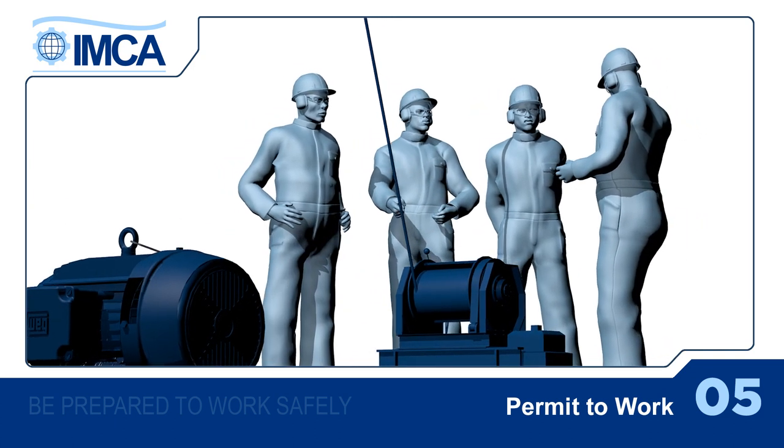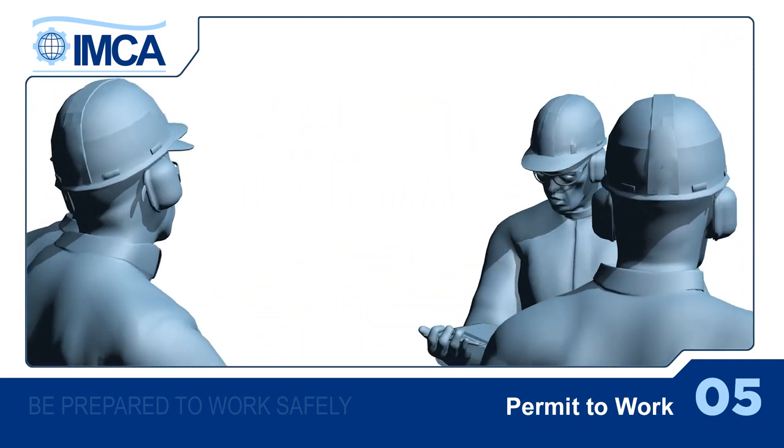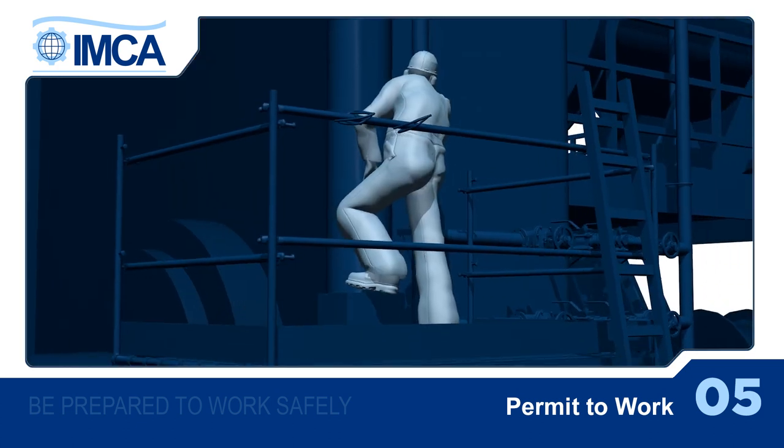Before the start of the work, everybody should know what to do, and should be aware of the instructions in the permit to work. Everyone involved should follow its instructions and safeguards.